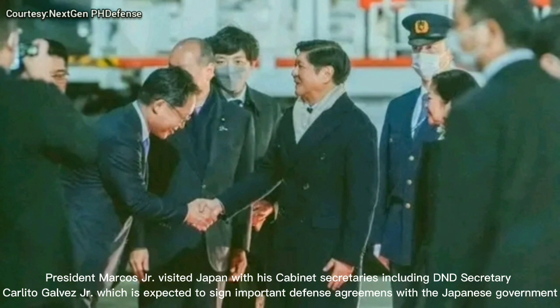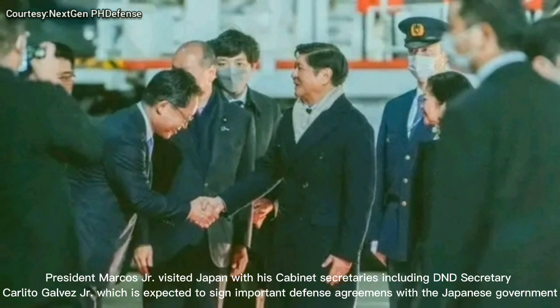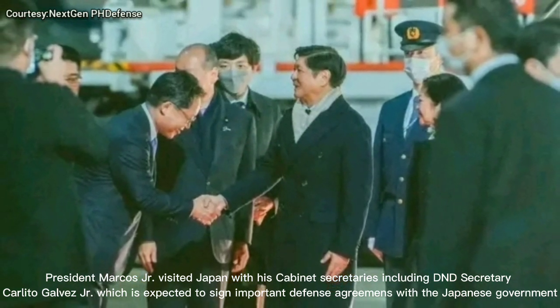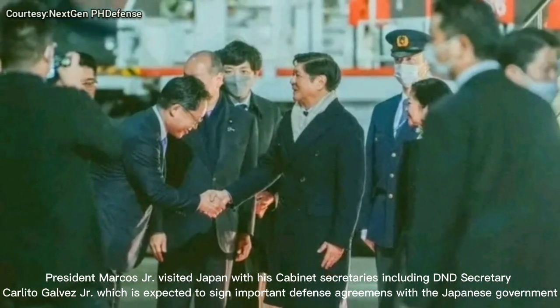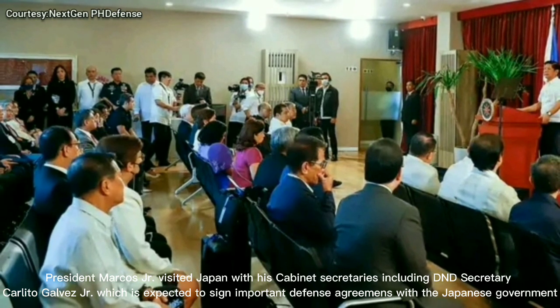President Marcos Jr. visited Japan with his cabinet secretaries, including DND Secretary Carlito Galvez Jr., who is expected to sign important defense agreements with the Japanese government.